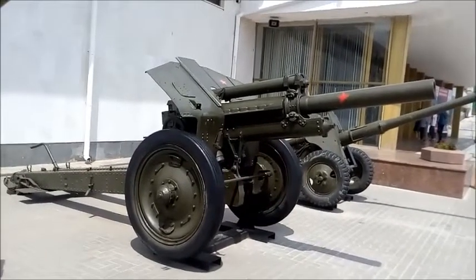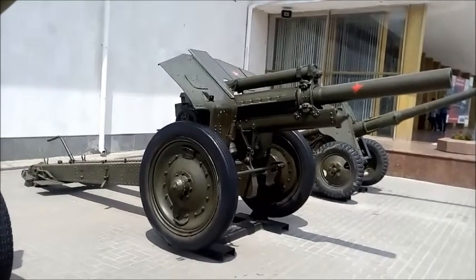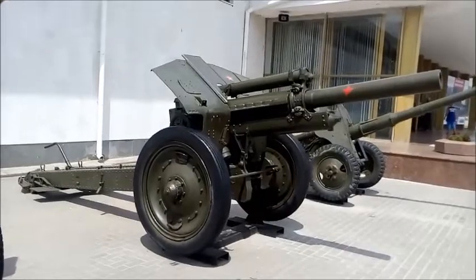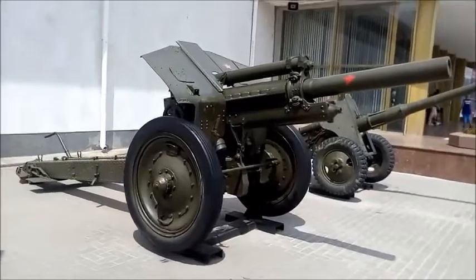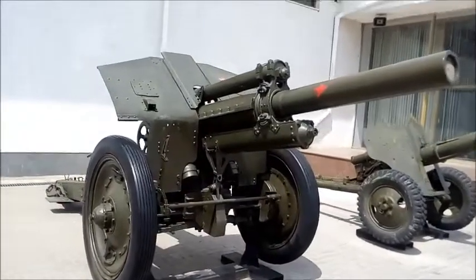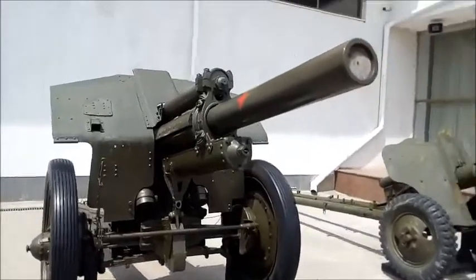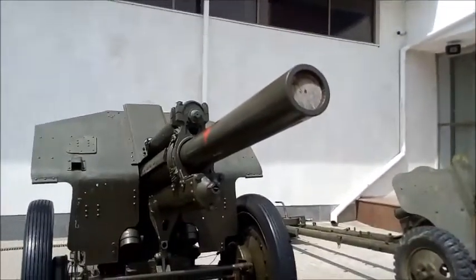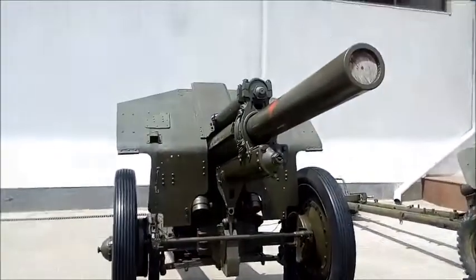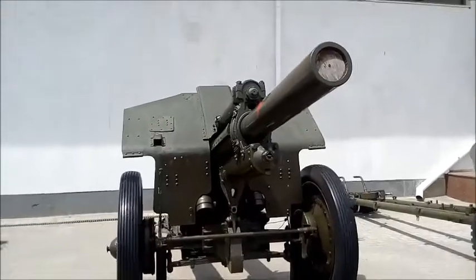The 122mm Howitzer Model 1938, Soviet Howitzer of the Second World War. This artillery piece was issued from 1939 to 1955 and was used to arm the armies of many countries of the world. It was used practically in all major wars and armed conflicts in the mid and late 20th century. These weapons armed the first large Soviet artillery self-propelled artillery units of the Great Patriotic War, the SU-122.